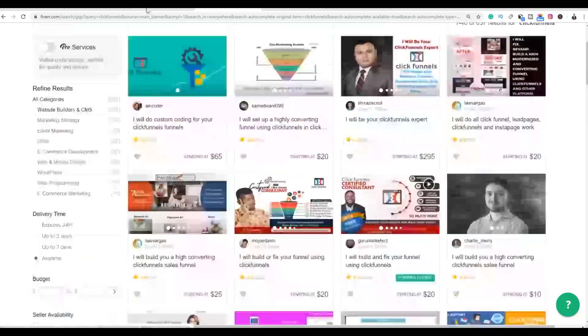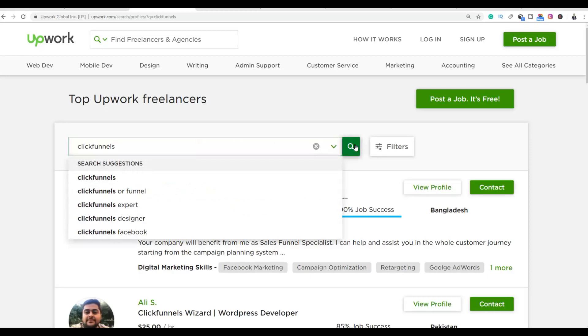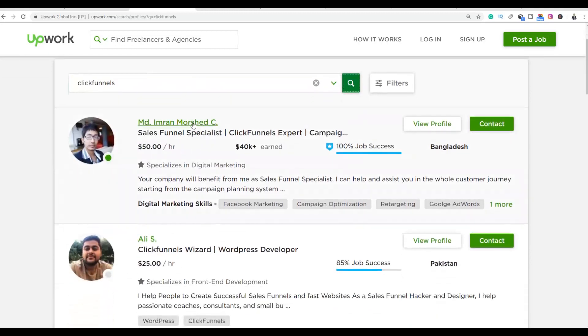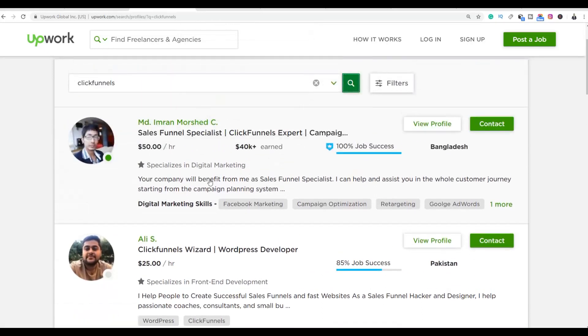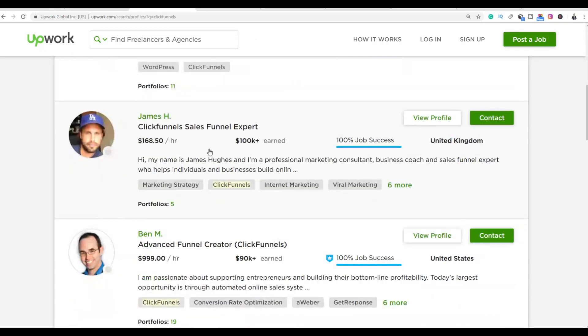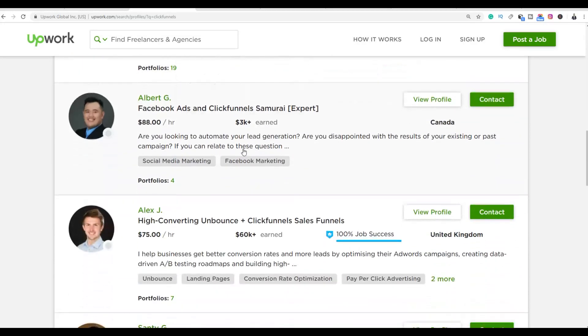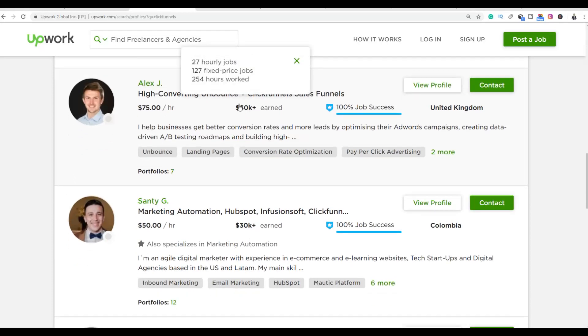The first thing you're going to do is create accounts on these websites. On Upwork, if you search for ClickFunnels, you're going to see a lot of people providing this service. For example, there's a funnel specialist who has earned up to $40,000 on this website. You can see a lot of freelancers providing these services, and all you have to do is learn this skill. It will take a little bit of time, but if you take the time, you can make a lot of money.